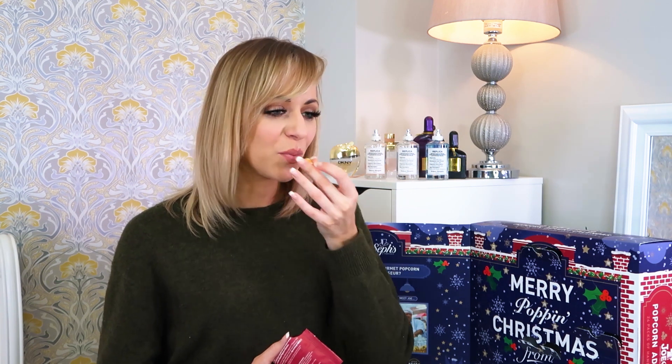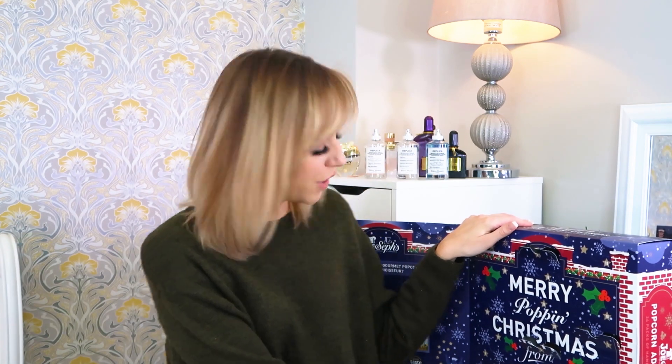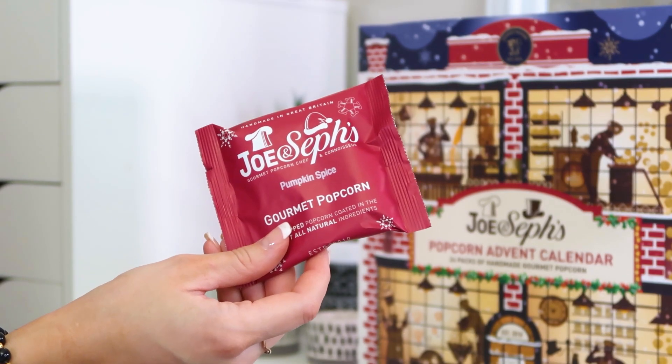Oh my days! I'm going to have to eat that whole bag — that is so good! Excuse me one minute — I ate the whole pack, it was so good! Oh my gosh, so good. Moving on to number four, and oh my gosh, I could have eaten a whole bag of that. We've got pumpkin spice, which I feel follows on really nicely from the toffee apple and cinnamon one.